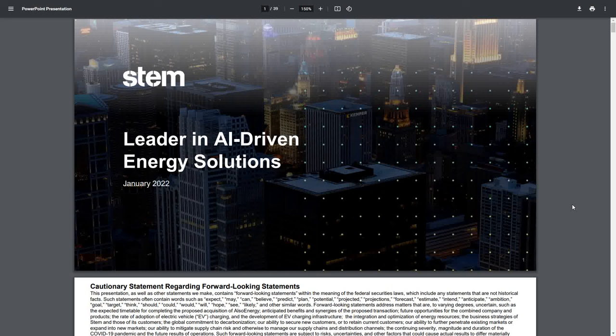Hey YouTube, this is Zach with Achilles Financial, and today we're going to be talking about STEM Inc. This is a brand new presentation, labeled January 2022. It was presented today and is now available on their website. I will post a link in the description down below. This is a channel favorite and definitely a favorite of mine.